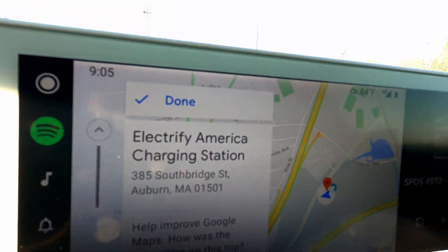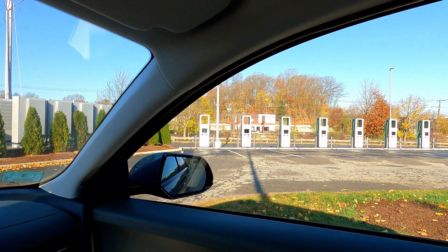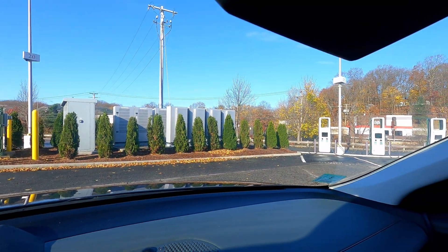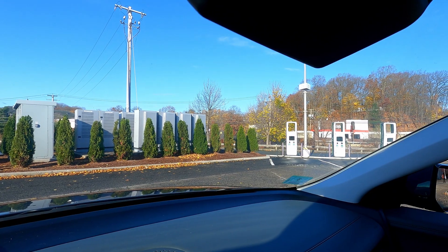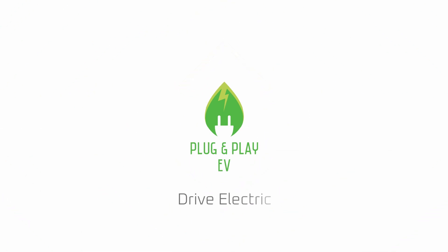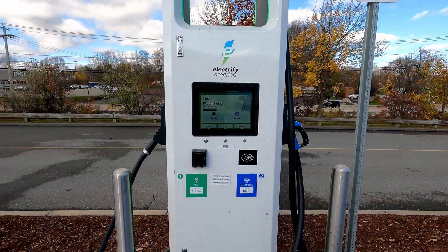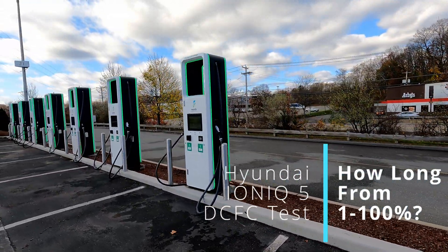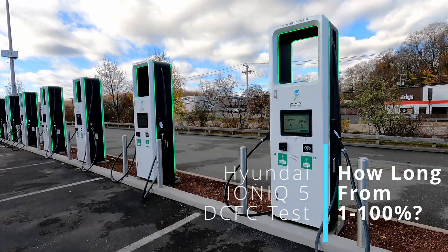Back at Auburn Mall for another charging test. We'll plug into a 350 kilowatt station and see how long it takes to go from 1% to 100%. Hey, welcome back to Plug and Play EV, I'm Steve. We're back at Auburn Mall for another charging session — this time going all the way from 1% to 100%, so let's see how long it takes.